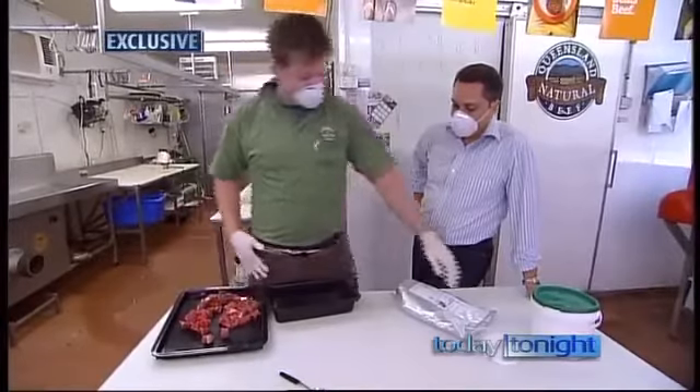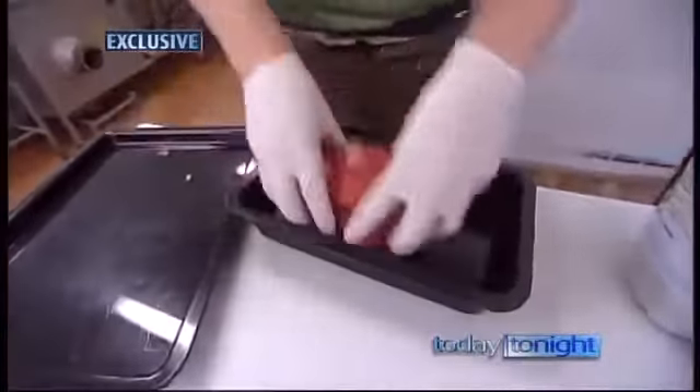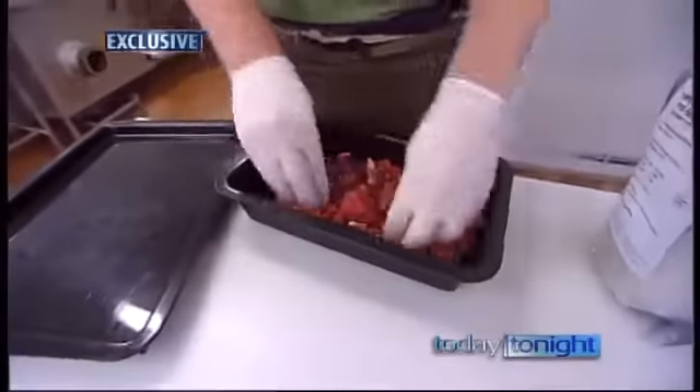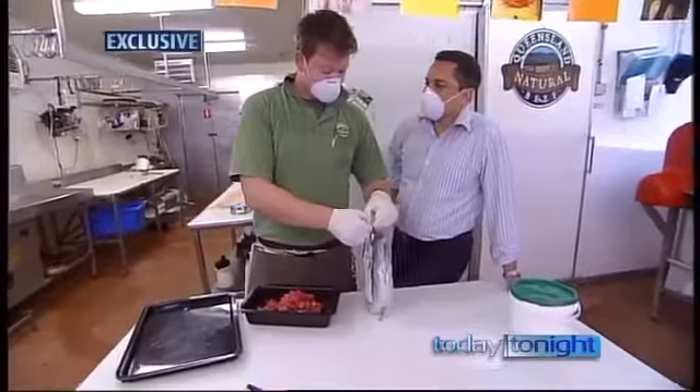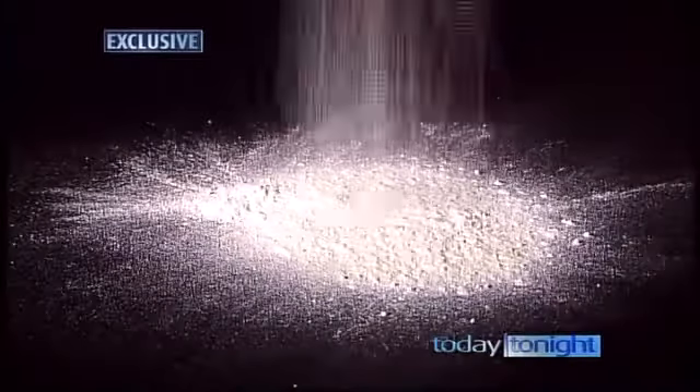I've just got some fine-diced beef and my special enzyme. I'm just going to mix it up a bit. Why have we got the masks on? Because it's dangerous stuff. Don't breathe that in. This powder is transglutaminase enzyme, otherwise known as meat glue.